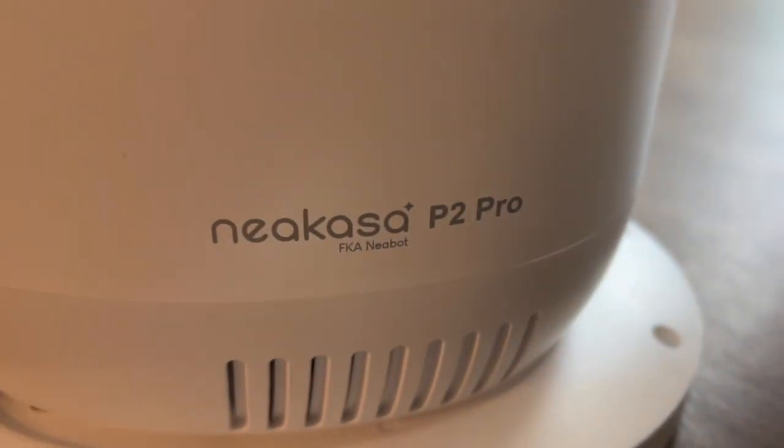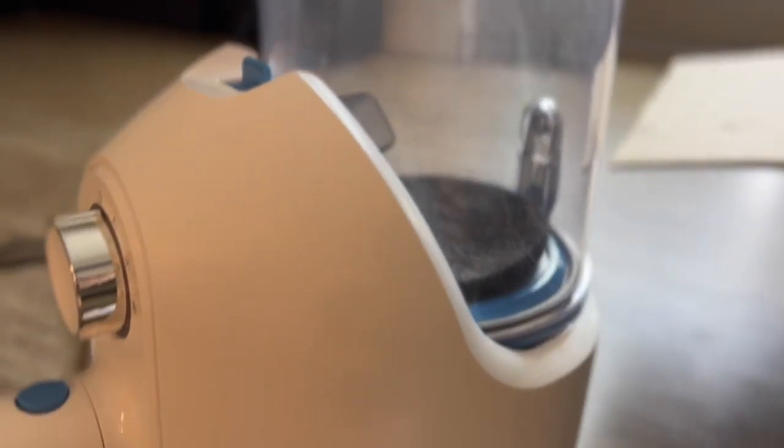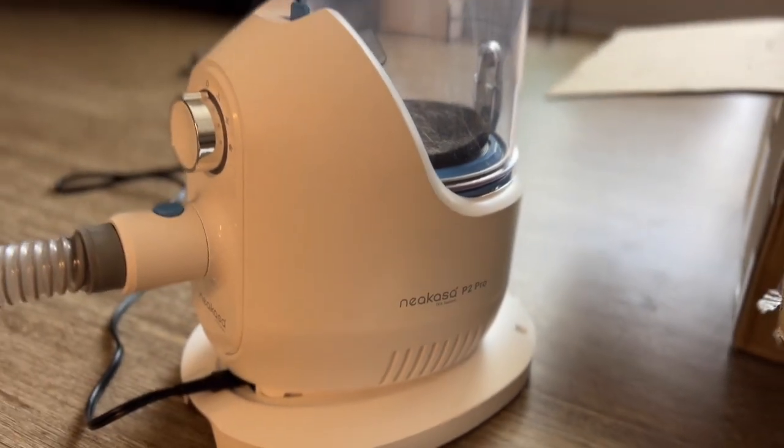They reached out again — they have a new and improved grooming vacuum kit they wanted us to test out. I'm sorry, my dishwasher and dryer are going right now, so sorry if it's super loud. This is going to be loud anyways.